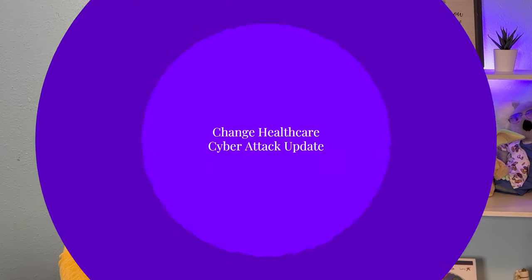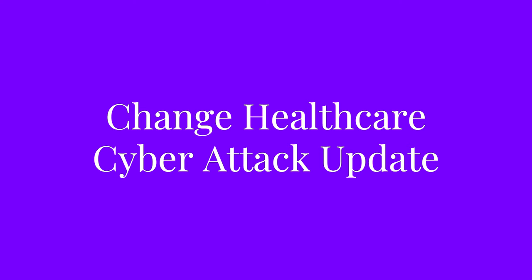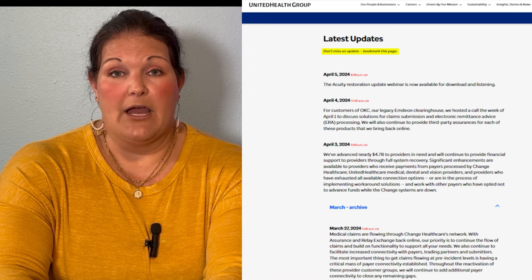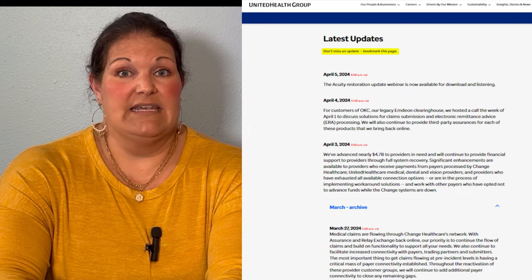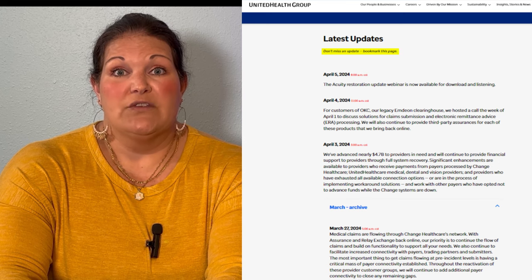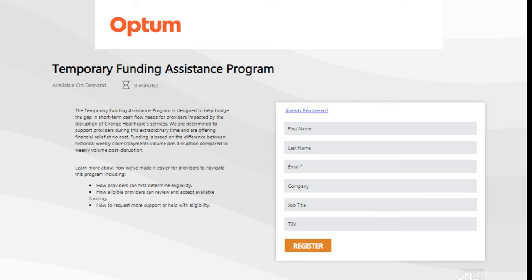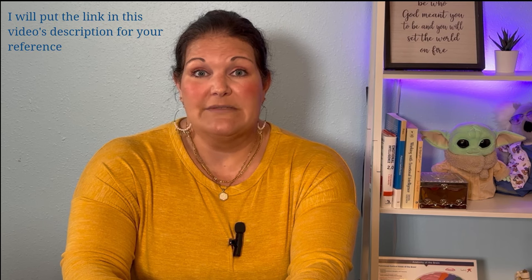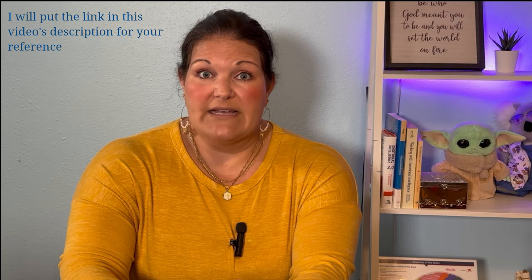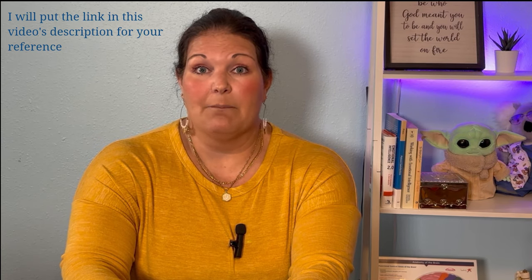Today, I just want to do a quick video about the cyber attack on Change Healthcare. On March 27th, Change Healthcare announced on their website a multitude of different things to keep everybody updated on where they're at with their systems and different financial opportunities if you're being affected greatly by their cybersecurity attack. I'm going to put the link in my video description to their website so you can check it out, especially if you are feeling the financial pinch and the stress from Change Healthcare's cyber attack back in February.